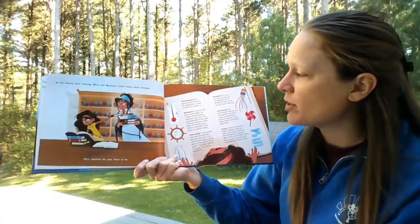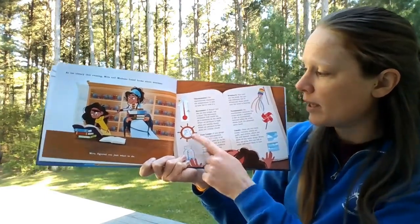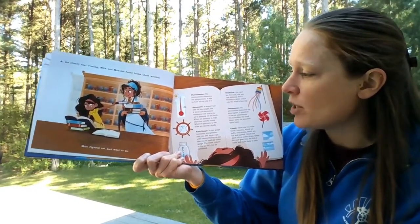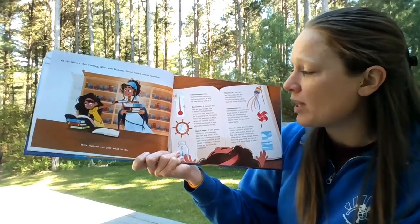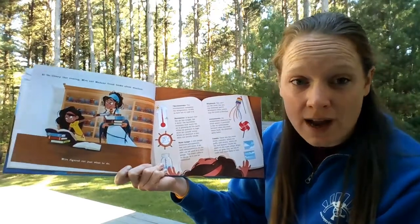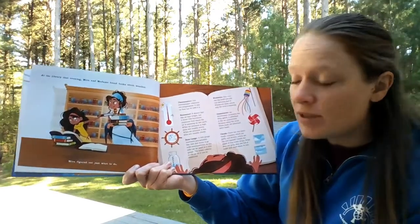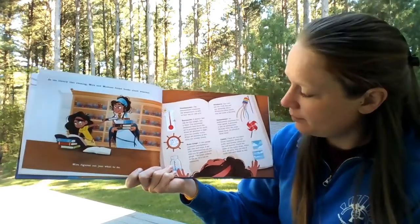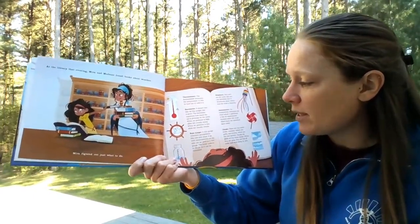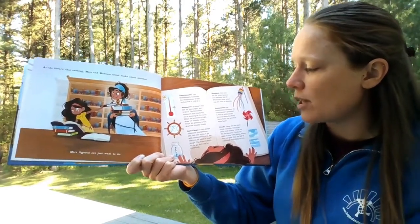A thermometer measures the temperature — it tells us how hot or cold it is. This is a barometer. It doesn't feel like air has weight, but it does. The barometer measures how much air is pressing on the earth. When air pressure is high, skies are usually sunny — here today I have bright blue skies, so my guess would be that the air pressure is high. When air pressure is low, skies are usually cloudy. This is a rain gauge. A rain gauge measures precipitation like rain and snow. A jar with measurements on the side can be used as a rain gauge — the water collects in the jar so it can be measured.